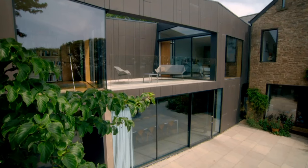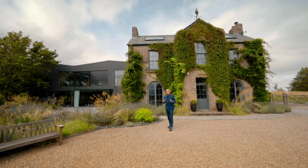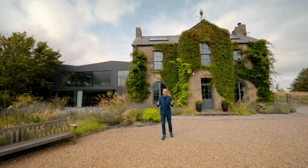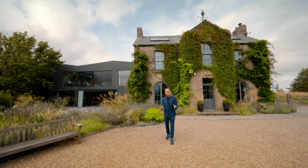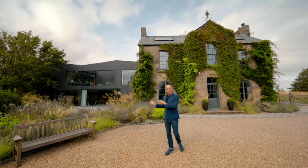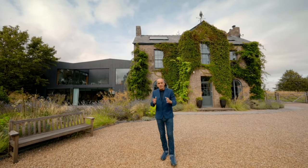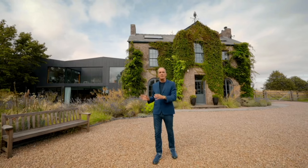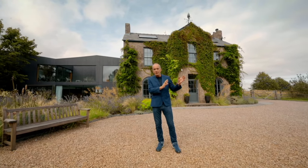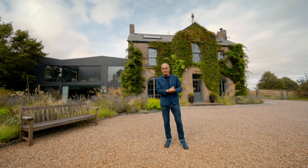You might have been lucky enough to work with an architect on a house extension or even building you a home, and you'll know what architecture can do — the experiences it can deliver and the delight that it will offer. But if you work with an award-winning architect, you're in another realm. Because what they will provide, the experiences that their building will produce, will be of another world. They will transport you. You will taste greatness.